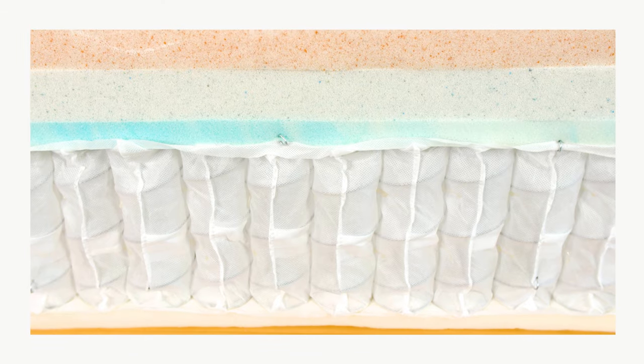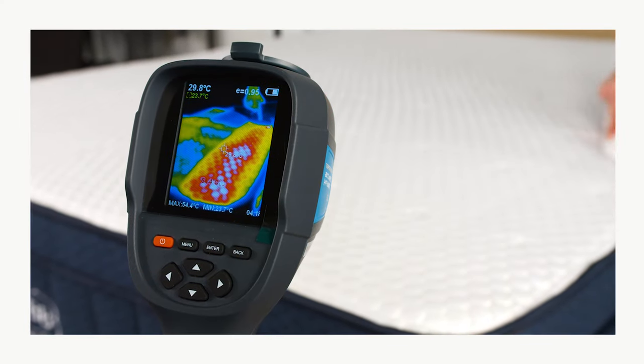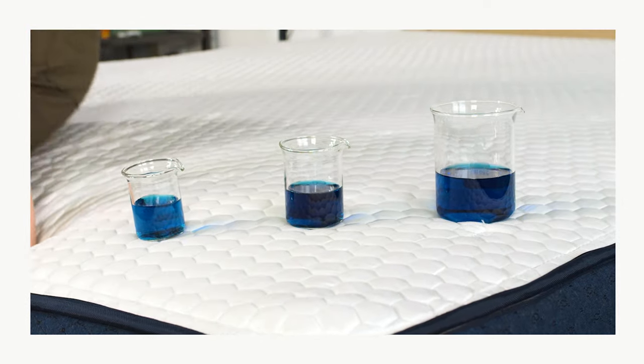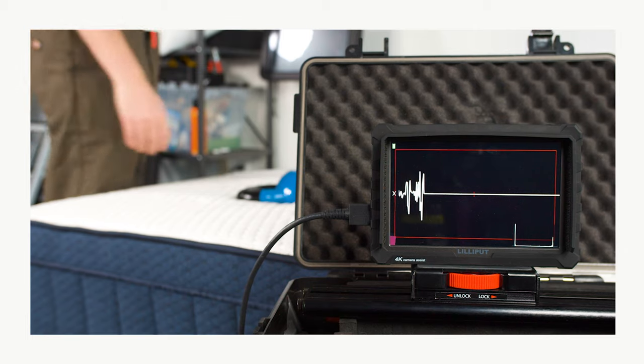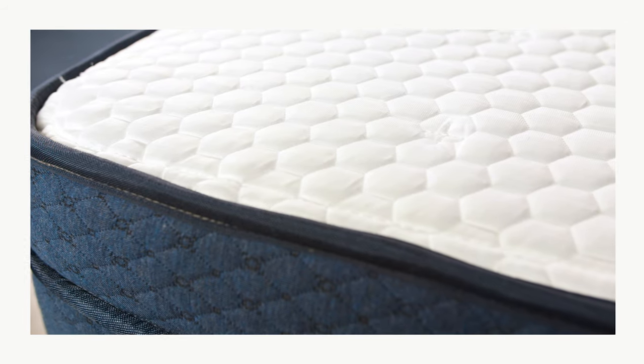The Aurora's coil system promotes steady airflow to cool off the interior and help the whole bed maintain a comfortable temperature. Like other hybrid models with thick comfort layers, the Aurora provides above-average motion isolation. Although the polyfoam layers and coil system give the mattress a fair amount of responsiveness, the Aurora absorbs movement from sleepers and eliminates most motion transfer across the surface.